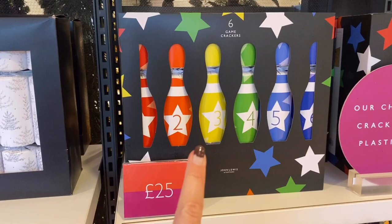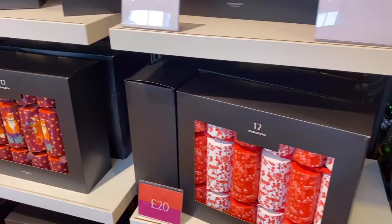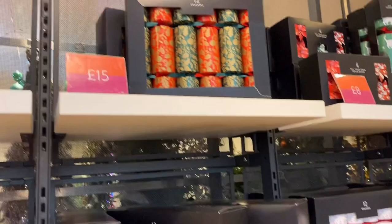Especially when you'll only be having six people around max for Christmas anyway — and coincidentally you only get six crackers in them. So obviously I needed to know what was in these £25 crackers. And to my disappointment, absolute crap. Like what even are they?